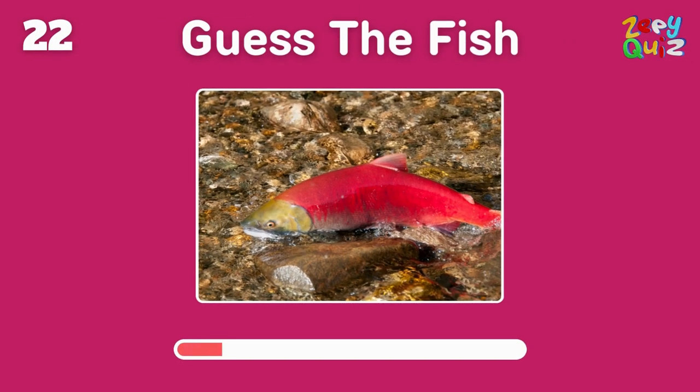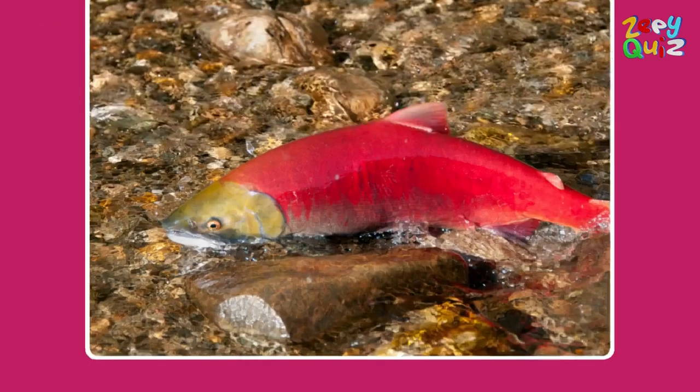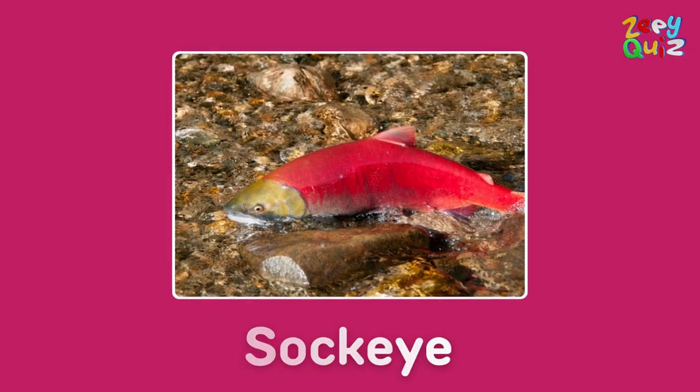A type of salmon with a special name and a deep red color — do you know it? Yes indeed, it's a sockeye!